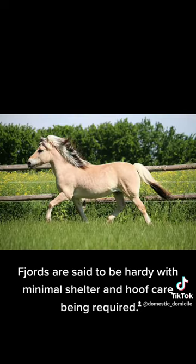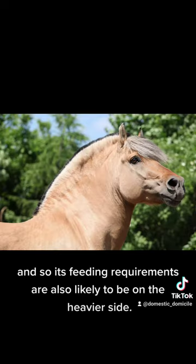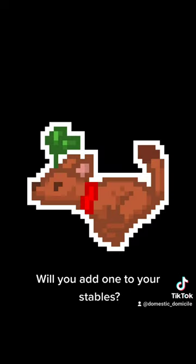Fjords are said to be hardy, with minimal shelter and hoof care being required. That being said, this is a bulky breed, and so its feeding requirements are also likely to be on the heavier side. Will you add one to your stables?